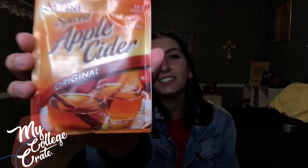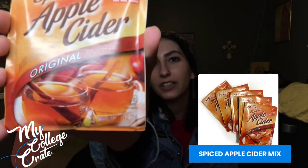Next, we have spiced apple cider. You just put the contents into warm water and mix it together. You will also receive five packs. I've never had apple cider before, so I'm excited to try this.